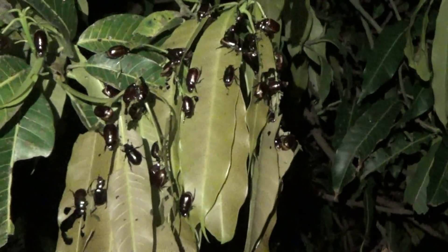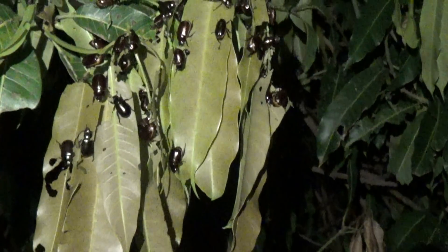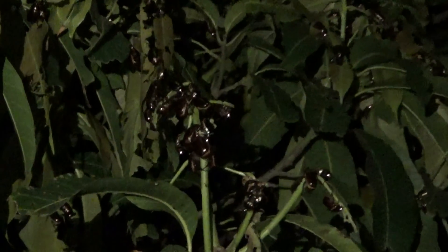That is crazy. I assume they're eating the leaves but I don't see a lot of leaves with holes in them. They're hitting the camera — that is unbelievable. This tree is just loaded, they're everywhere. Yeah, maybe they are eating the tree.